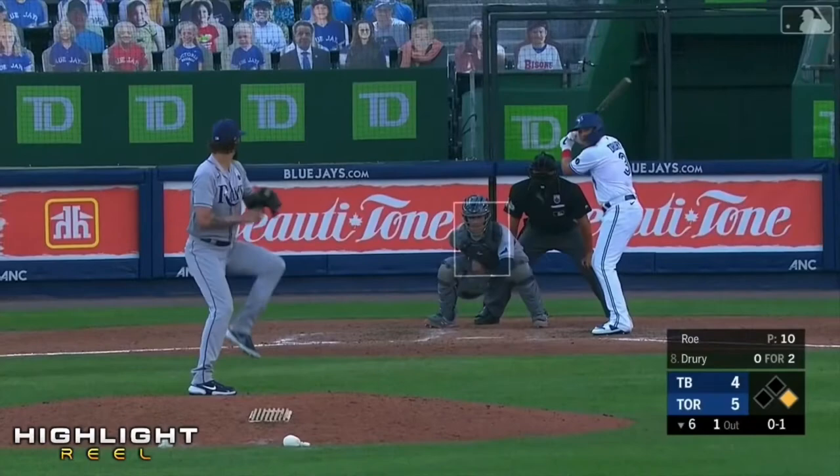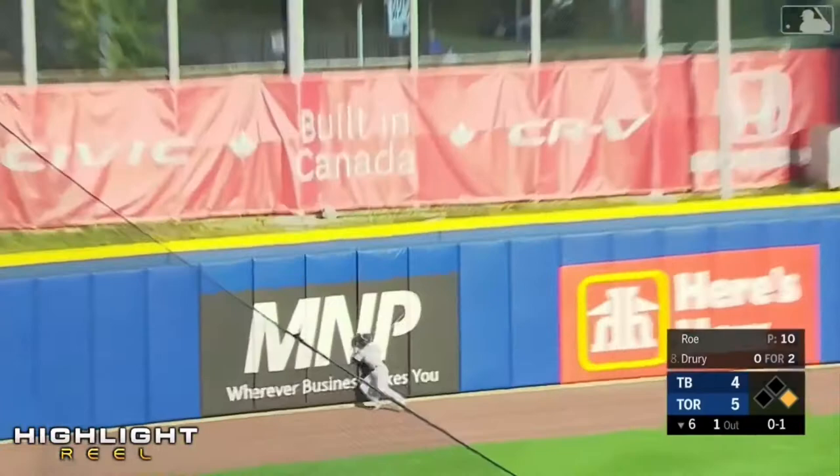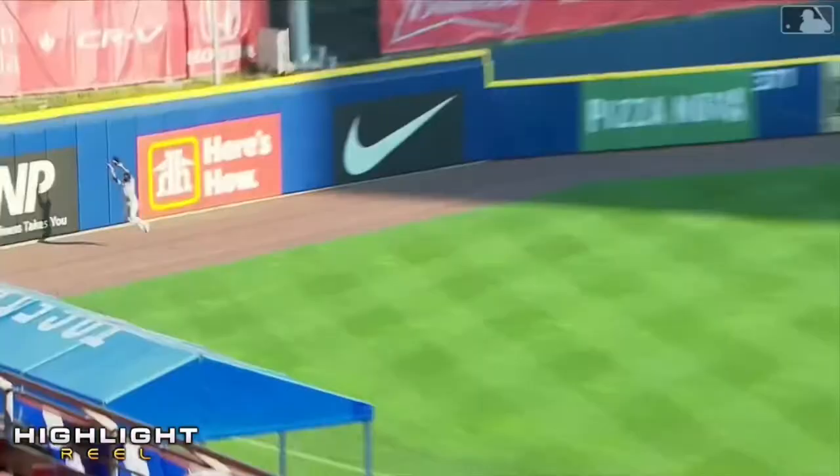There's a shot back into left. Margot will go to the track in front of the wall and make the grab for the second out. And back to first goes Guerrero Junior.